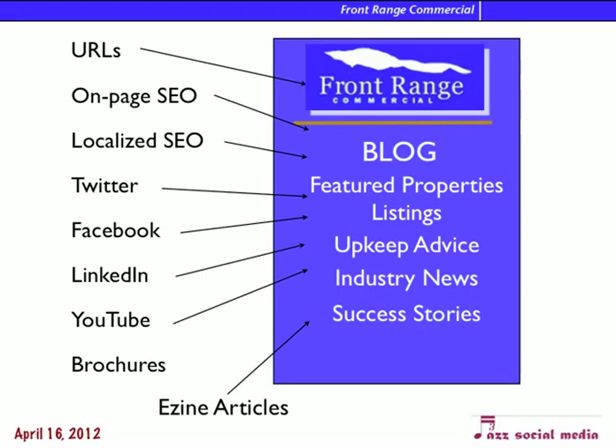On your blog — we should have a blog on the website — we should keep things like your featured property listings, upkeep advice on cleaning and keeping up the property, industry news and success stories. There's a lot of things you can put in a blog, just from industry newsletters and anything else you might have. We can really have a lot of fun with that.